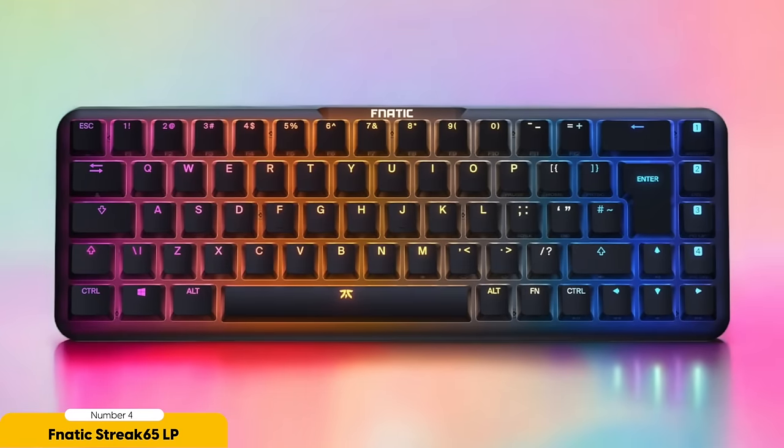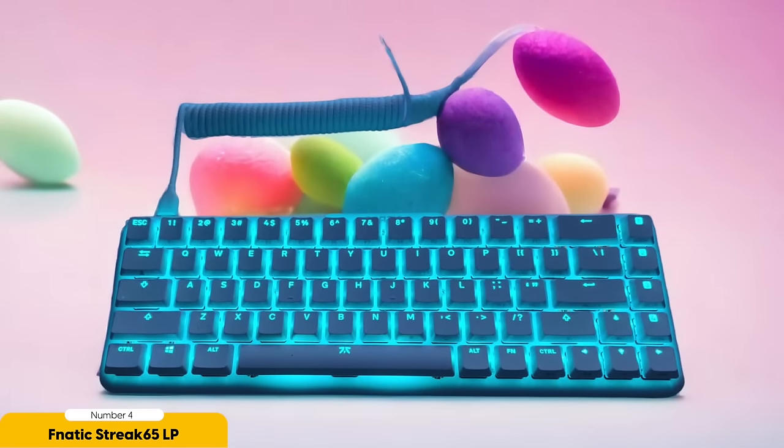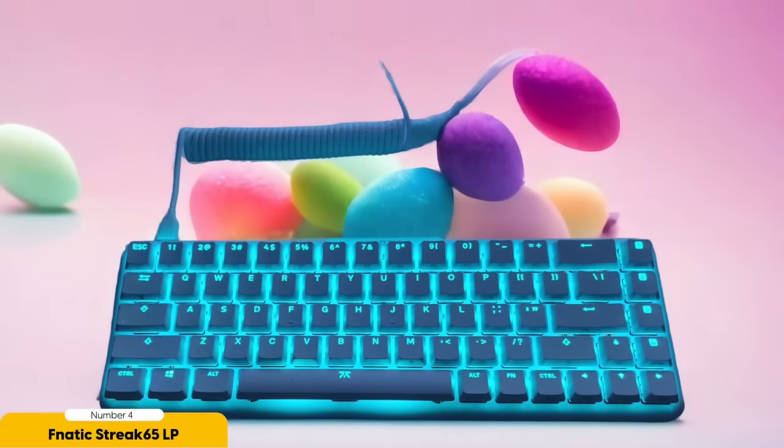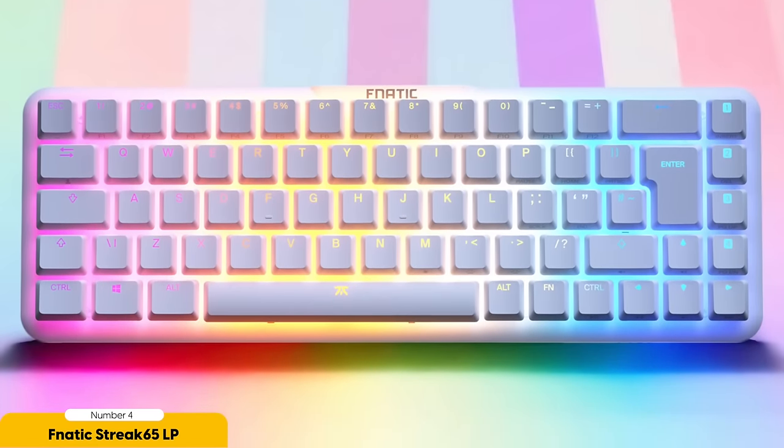The Streak 65LP is built like a tank, ready to withstand the rage-induced button mashing that comes with intense gaming sessions. Its sturdy aluminum case gives it a solid and dependable feel. The PBT keycaps protect your keyboard from wear and tear across countless gaming marathons. The real star of the show, however, are the Kyleth LP switches — providing lightning-fast keystrokes that are as smooth as butter, giving you the edge in those split-second gaming moments.